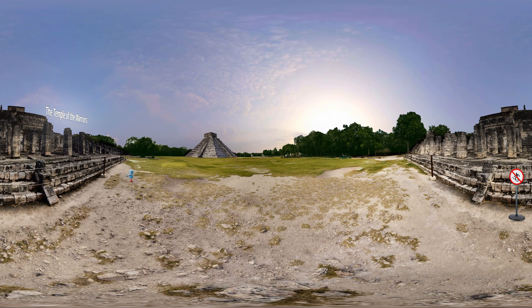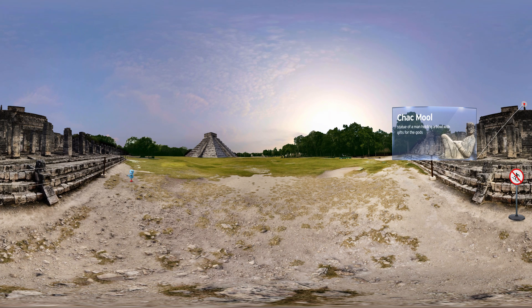The Temple of the Warriors is a pyramid with large steps. At the top, there is a Chak Mool, a statue of a man holding a bowl with gifts for the gods. But today, unfortunately, people can't climb the stairs to see it. It is forbidden.